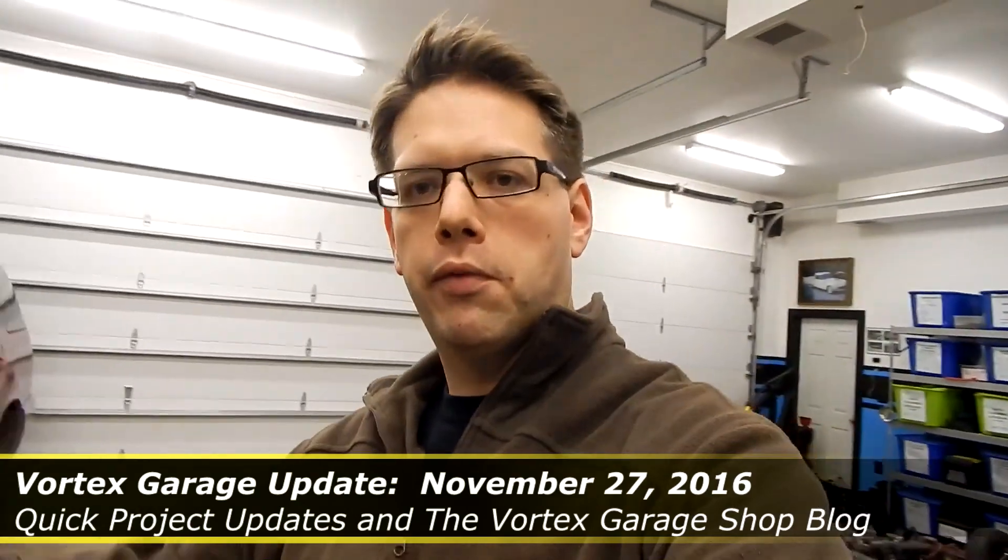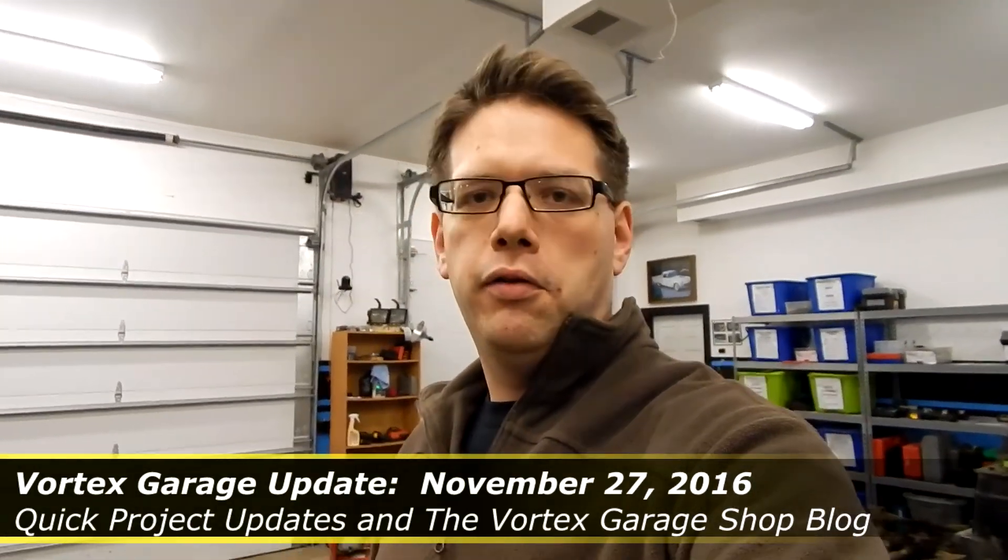So you can probably see behind me our Spitfire looks very similar to as it did last time, and that's just a basic component of some of the other work we've got going on, like the Mountaineer. Some basic repairs we've had to do with other vehicles, maintenance, and just work and life in general.